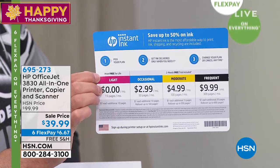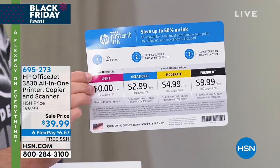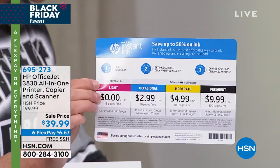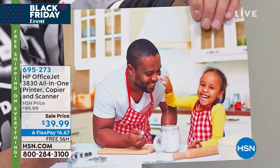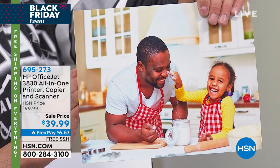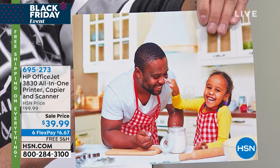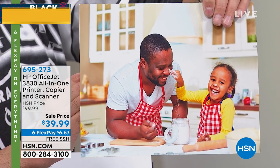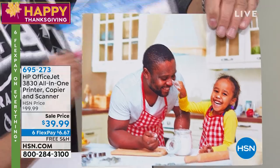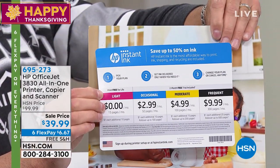If you go over 15 pages, it's a dollar per 10 pages — that breaks down to 10 cents a page. Which would still be the deal of the century. It makes such sense to take advantage of this opportunity. Even if you've got a printer, have this as your secondary — it will probably become the primary all-in-one, because it's a printer, copier, and scanner. You don't even really need a computer.